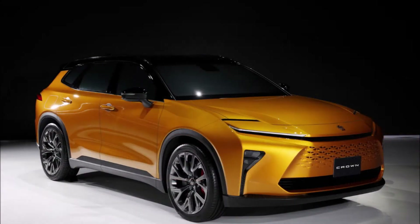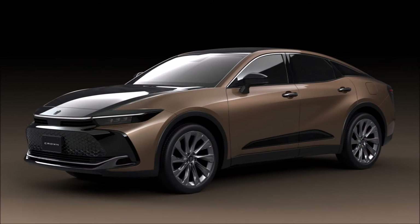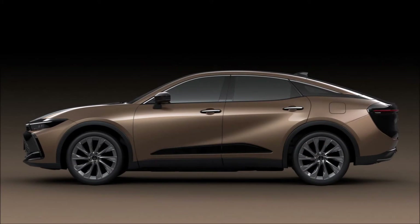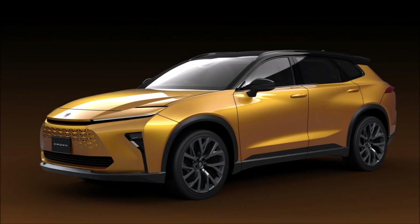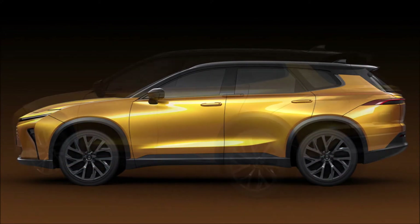Besides the Crown crossover type debuting in Japan in autumn 2022 and in the U.S. market in late 2022, blurring the lines between crossover and sedan, Toyota showed a sports type SUV, a sedan type traditional sedan, and an estate type large SUV, presumably in concept form. According to Toyota, the sports type offers a sporty driving experience, the sedan type meets the need for chauffeurs, and the estate type is a functional SUV with ample driving space.